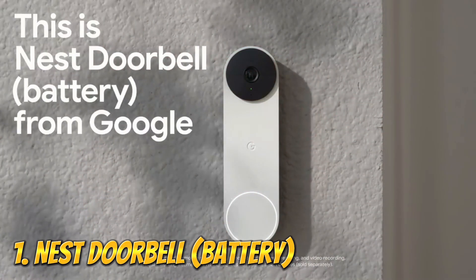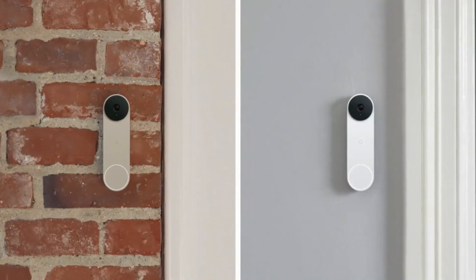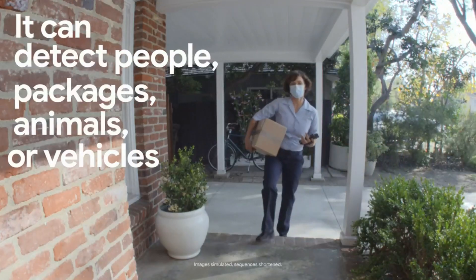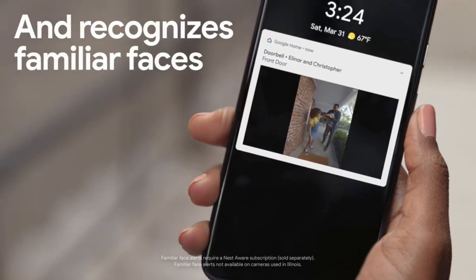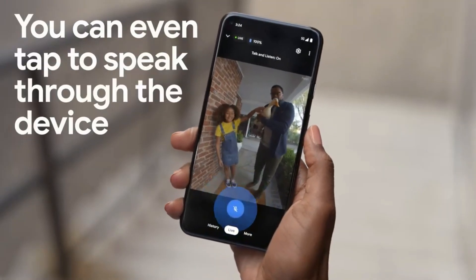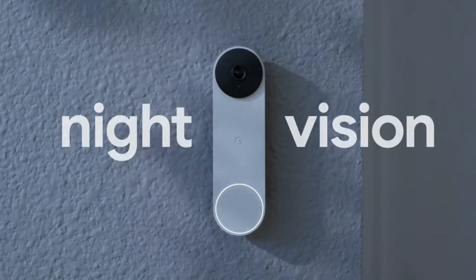Number 1: Nest Doorbell Battery — wireless doorbell camera. The Nest Doorbell has built-in intelligence and can tell the difference between a person, package, animal, and vehicle, and send you an alert in the Google Home app. No subscription required. Easily check in from anywhere 24/7 with live HD video with HDR and night vision.